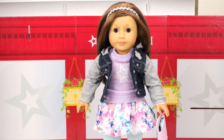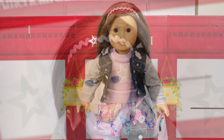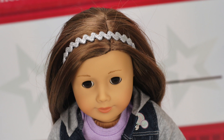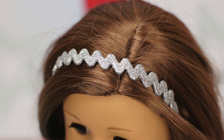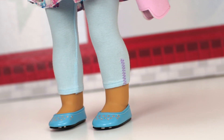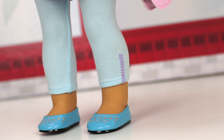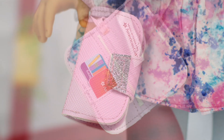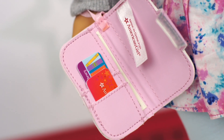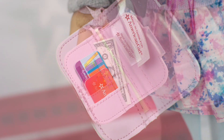So how do you like the new Truly Me accessories? Tell us what you think in the comments down below. We hope you enjoyed watching us unbox it. Please like and subscribe to our channel. See you next time — bye!